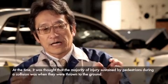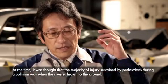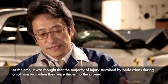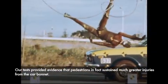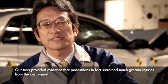Subaru studied how drivers and pedestrians could be struck in accidents, examining dangerous conditions on the sides and exterior of the car. Learning from accident data, Subaru subsequently developed a number of features for pedestrian safety.